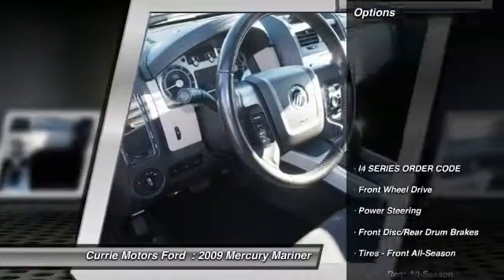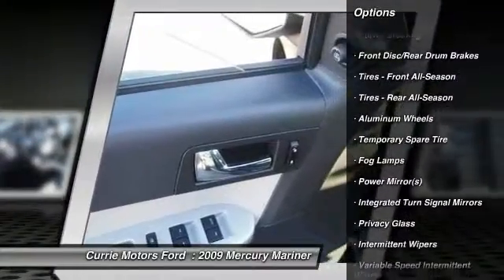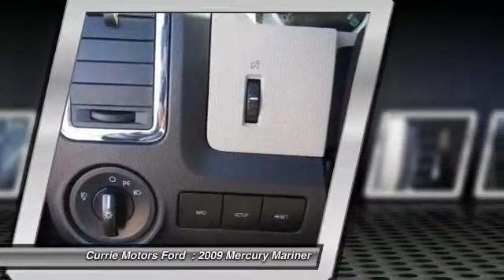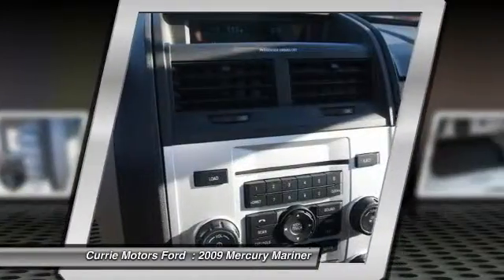Here are some of this vehicle's great options: anti-lock braking system, stability control, steering wheel audio controls, traction control, keyless entry, dual airbags, leather-wrapped steering wheel, adjustable steering wheel, driver airbag, front air conditioning.